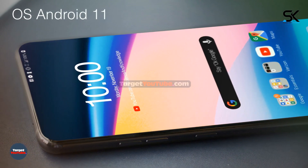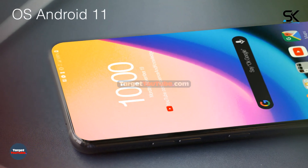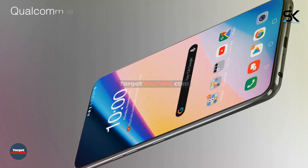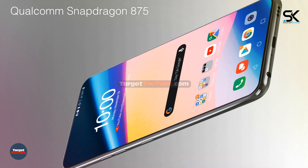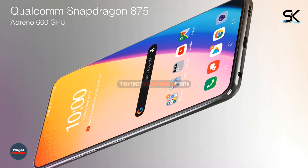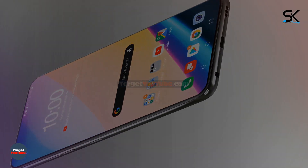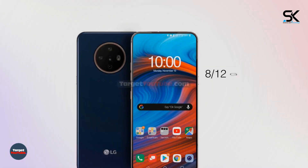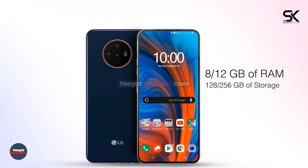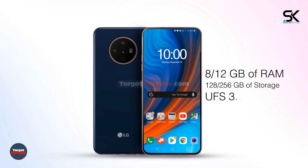Operating system Android 11. Chipset Qualcomm Snapdragon 875 with Adreno 660 graphics accelerator. Available with 8 or 12 gigabytes of RAM and 128 or 256 gigabytes of storage with UFS 3.1.